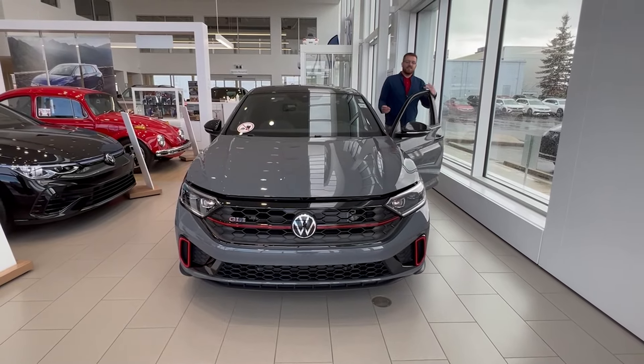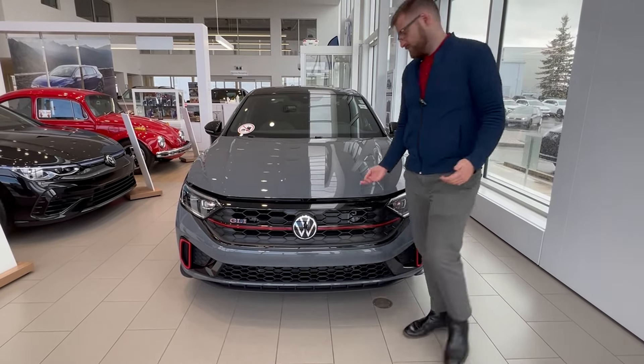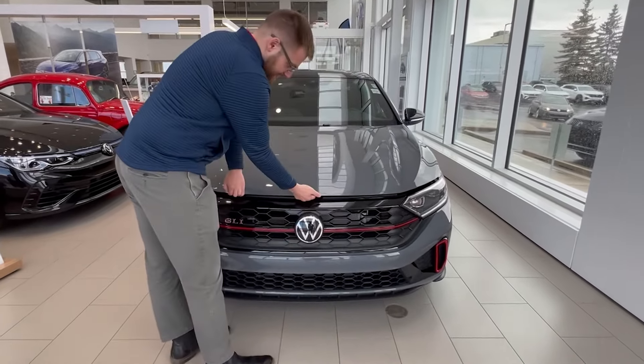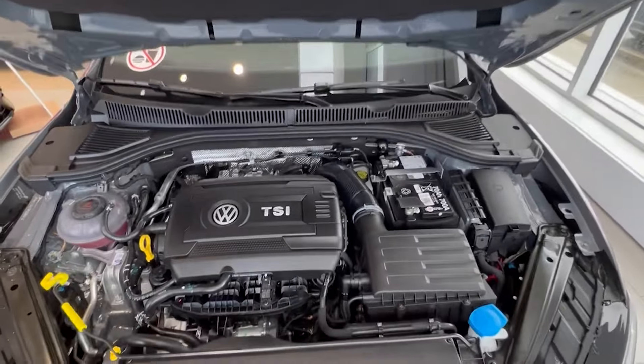The GLI gets a 2-liter turbo four-cylinder engine making 228 horsepower, 258 pound-feet of torque, and a combined 7.9 liters per kilometer. It's paired to a 7-speed DSG gearbox.